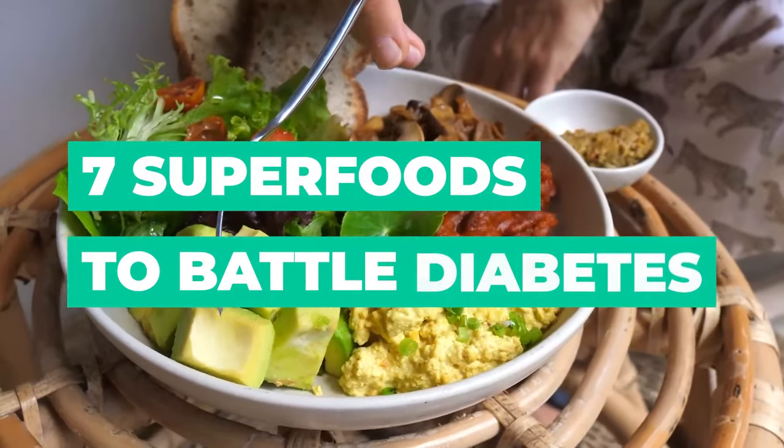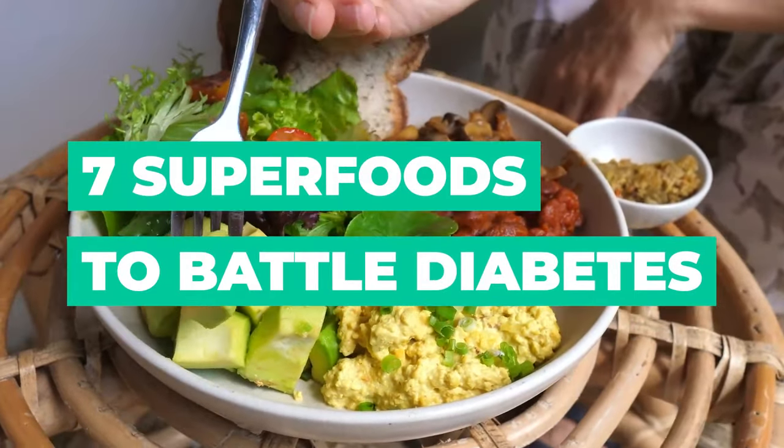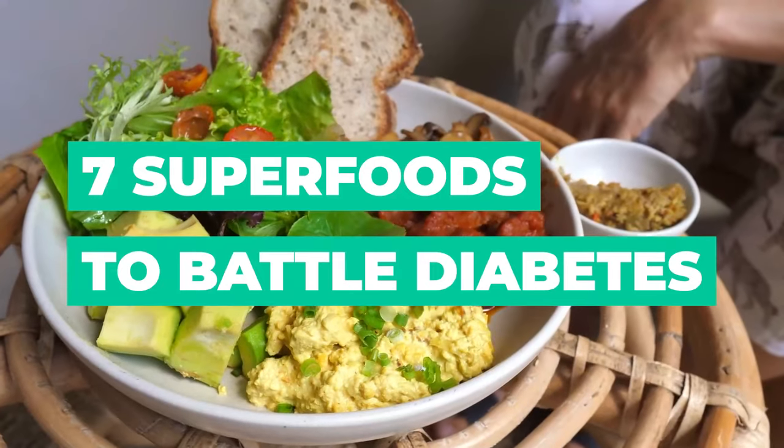Did you know that certain foods can help fight diabetes? Well, today we have a countdown of the top 7 foods that can do just that.